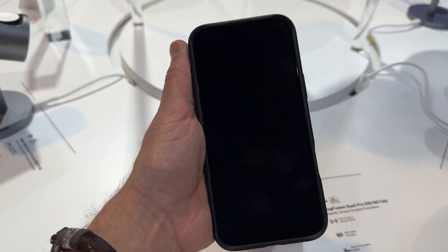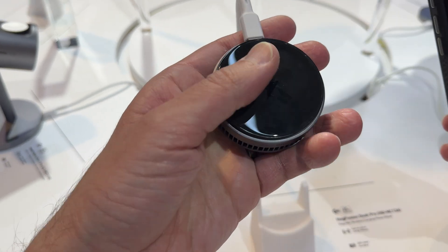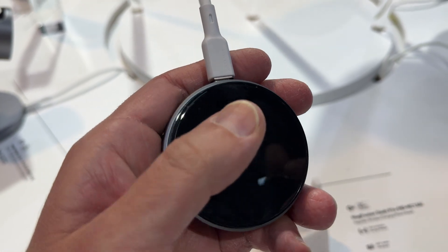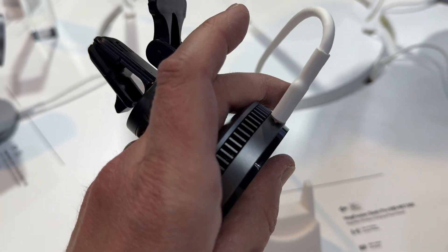When you take it off, it feels really cool — nice and cool — so you know that it's actually working.